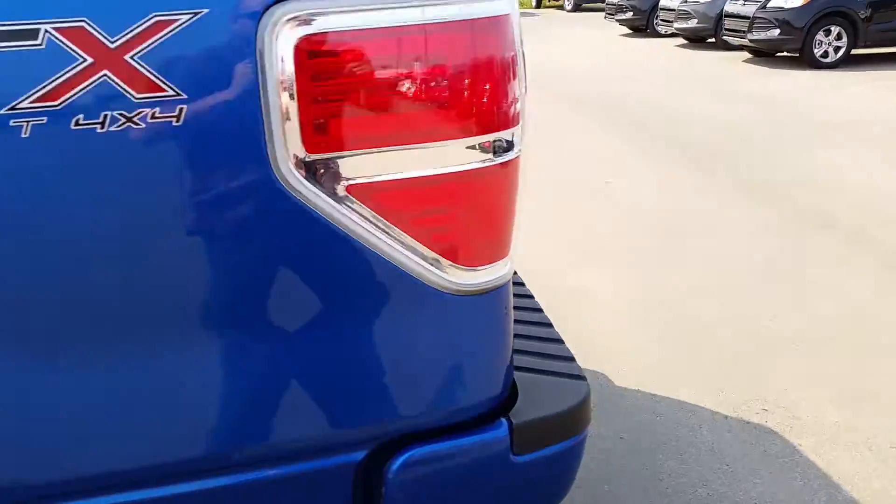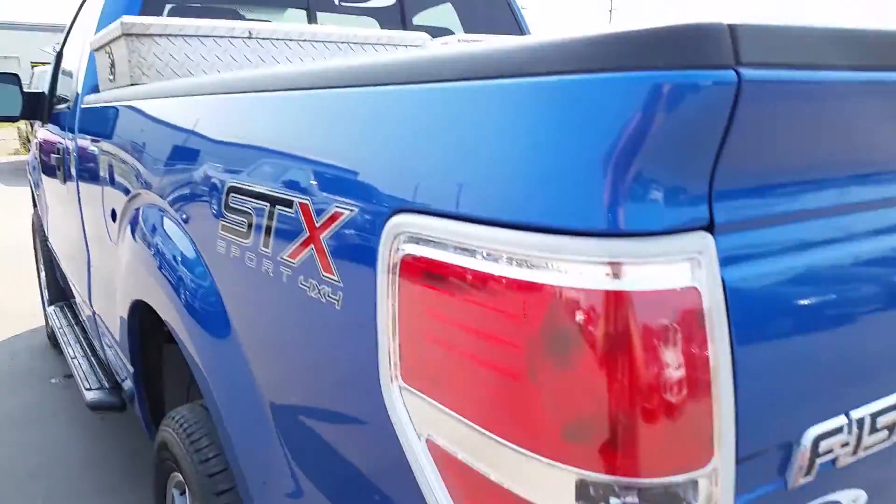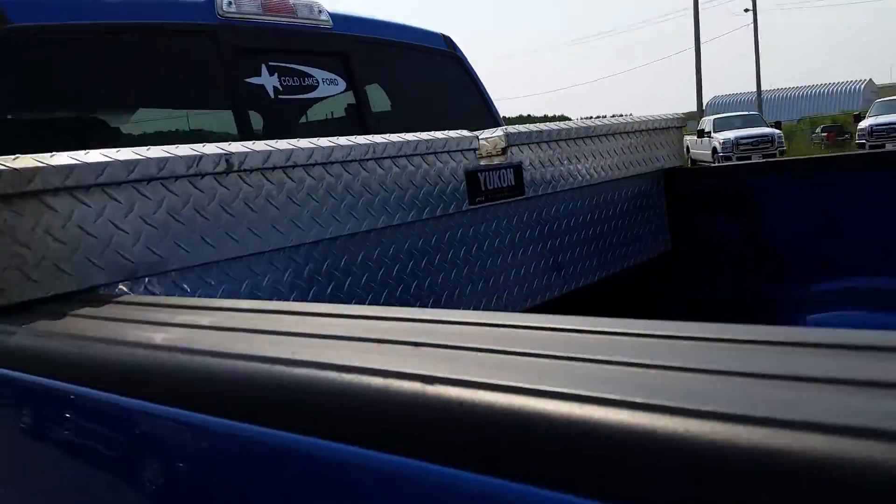So we'll swing around back here. It's got a trailer tow package on the back. You can also see that Yukon box inside the box.